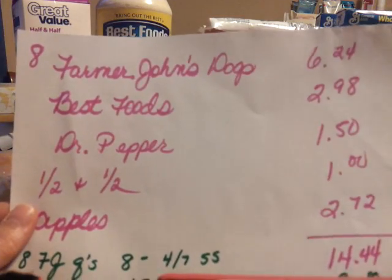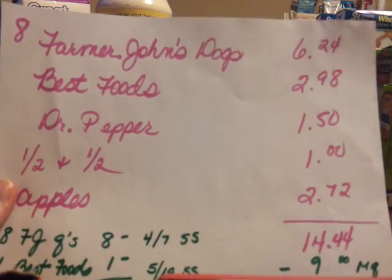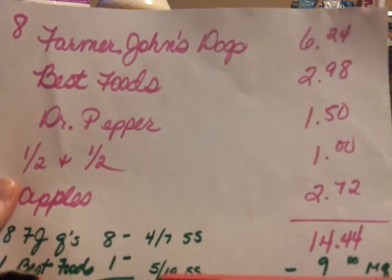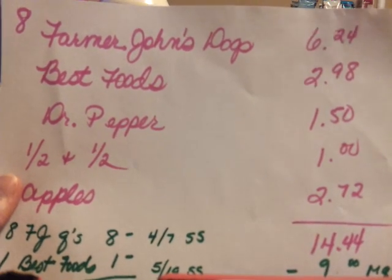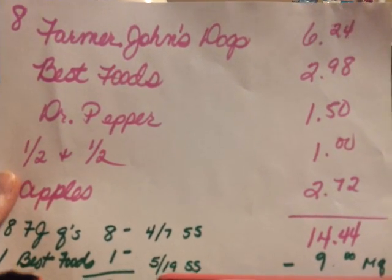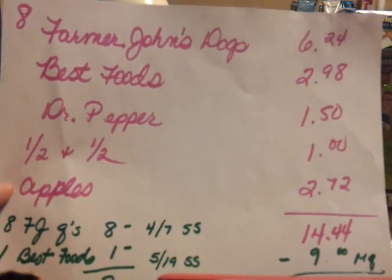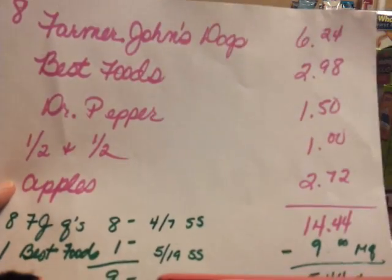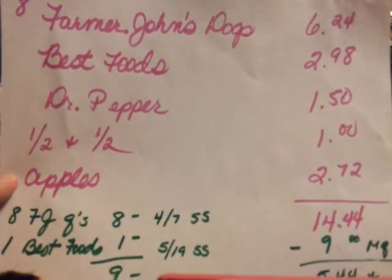Here's a little more detail on what I did. I bought eight Farmer John hot dogs — that comes to $6.24 — and then I used eight dollar-off coupons, so I got $1.76 overage there. The Best Foods I price matched for $2.98 and had a dollar coupon for that. The Dr. Pepper was $1.50 — my husband wanted that, he was with me.